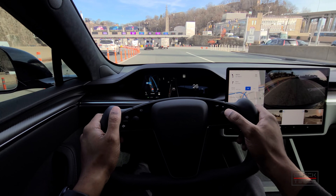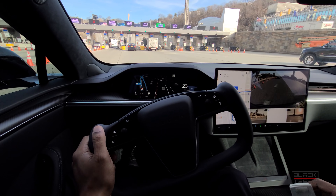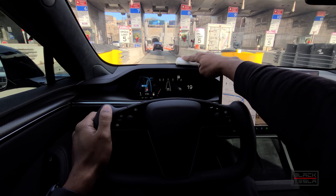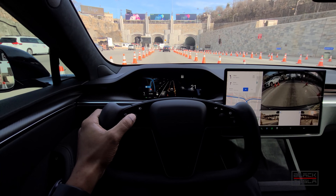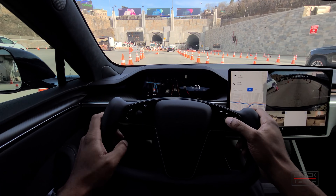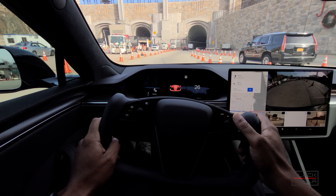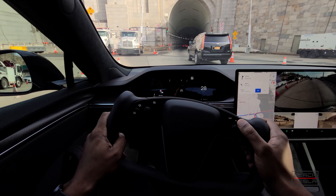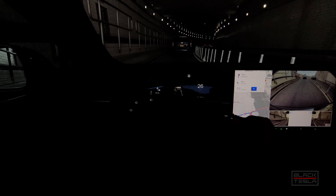Disengaging for the toll. I'll re-engage here — well, after this cone I should say. It doesn't like to re-engage right here, so that's good to know. Let me get into the tunnel and re-engage here like I normally do, once it allows me to do so.